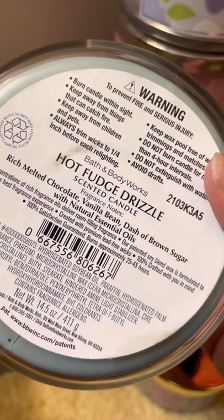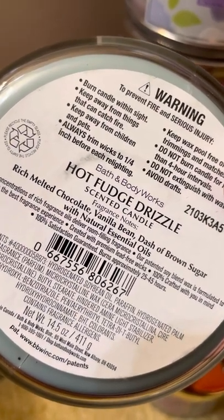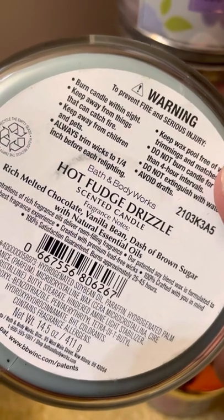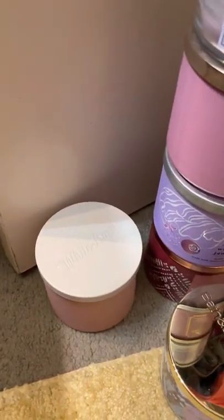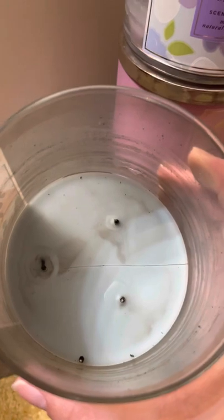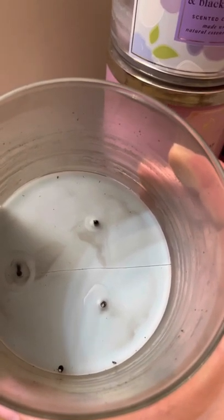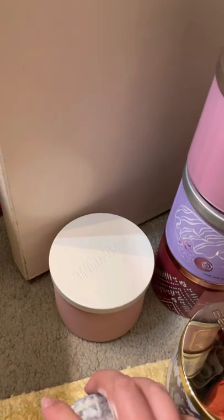Hot Fudge Drizzle — rich melted chocolate, vanilla bean, and a dash of brown sugar. I really liked this one. This is a lot like the old hot fudge candle they had, but that one had something a little burnt in it I didn't like — though I loved the wallflower. This one didn't have that burnt note. You smell that chocolate and it was just really nice. Here's the inside. I'm not sure how many more of these I bought on sale, but I would definitely recommend this — it was an 8 to 9.